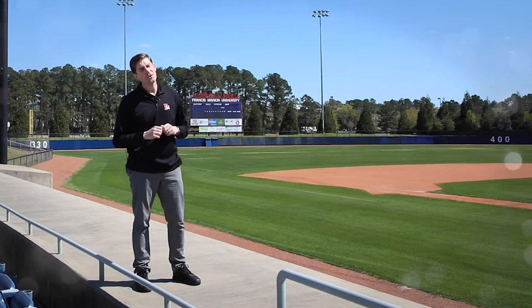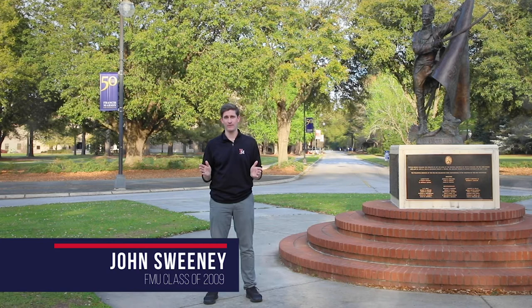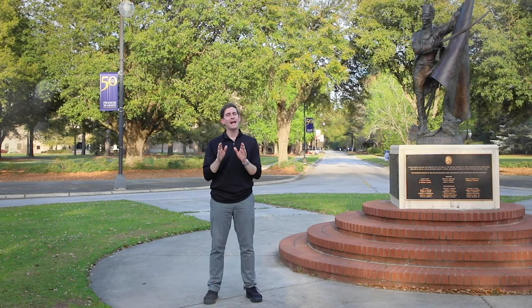Well, that's a quick look around campus. I didn't get a chance to show you everything, and we didn't talk about everything — like this guy, our namesake, General Francis Marion. But hopefully I gave you an idea of what a wonderful place FMU is and how much it means to alumni like me. This place is special. It's my university. Maybe you'll make it yours.